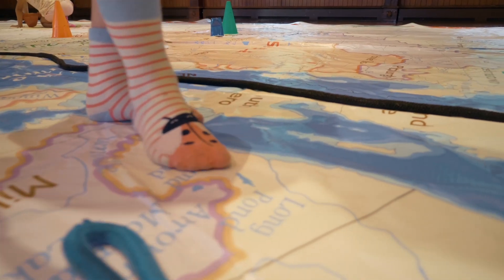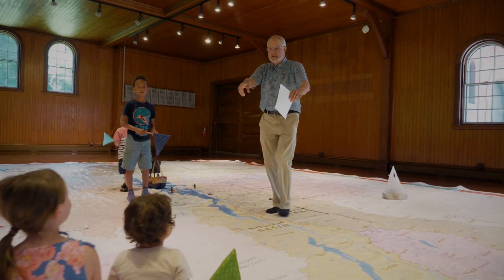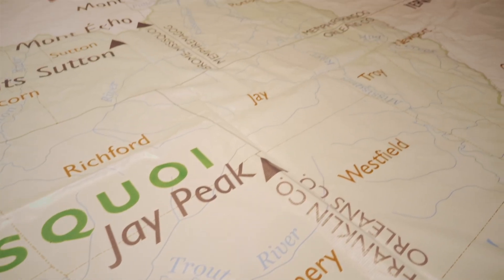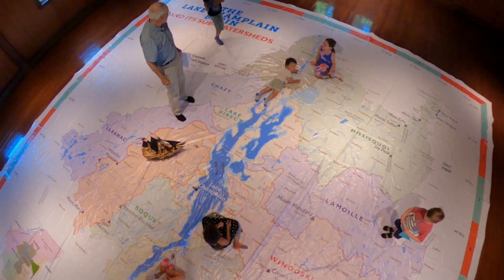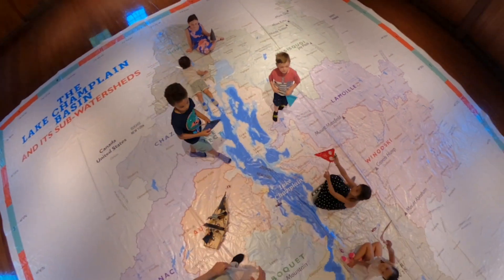It was fun. Being able to walk on a map that's a model of Champlain is pretty cool. Kids love things either miniaturized or enlarged, so just the sheer scale of this map — 35 feet. Being able to see Lake Champlain as a large object, being able to walk the length of the Otter Creek. There's something about the sheer scale of it.